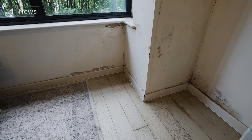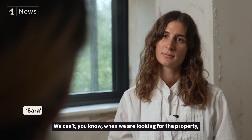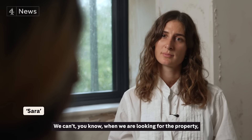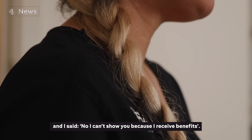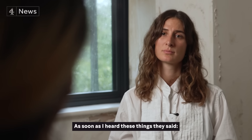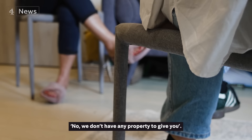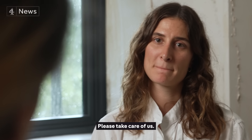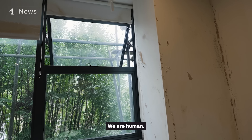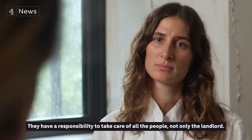Sarah says the only improvements made to her flat were anti-mould treatment and four coatings of paint, but the mould keeps coming back. Renting this flat costs £1,200 a month. Why doesn't she leave? 'We can't. When we look for a property, they ask for payslips. When I say I receive benefits, they say they have no property to give us.' So she's stuck living in these conditions. Her message to the council: 'Please take care of us. We are human. They have a responsibility to take care of all the people, not only the landlord.'